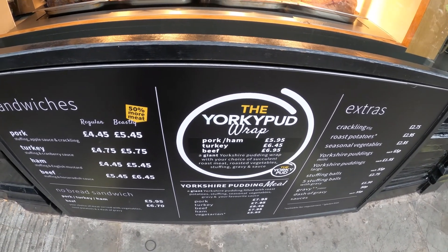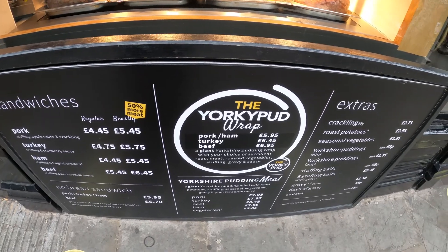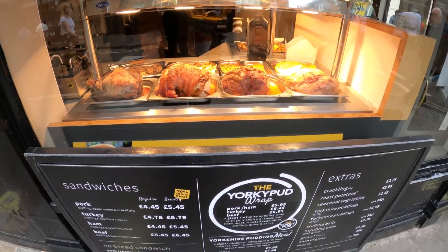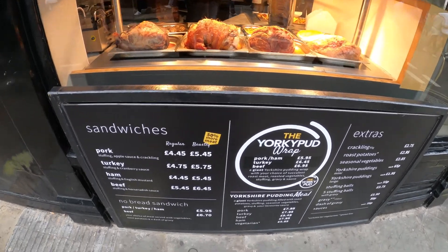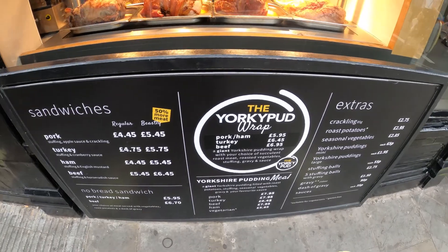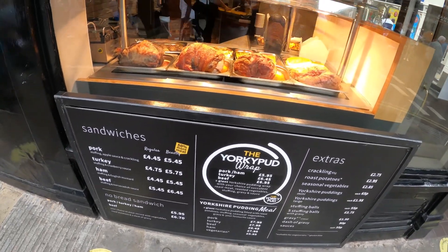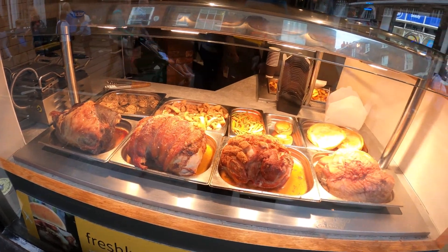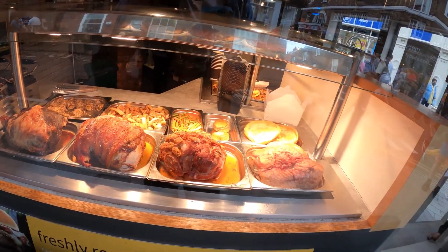This is where my takeaway came in one of his recent videos. He had one of these Yorkshire pudding wraps - a giant Yorkshire pudding wrap with your choice of succulent roast meat, roast vegetables, stuffing, gravy and sauce. That one for me, I think.